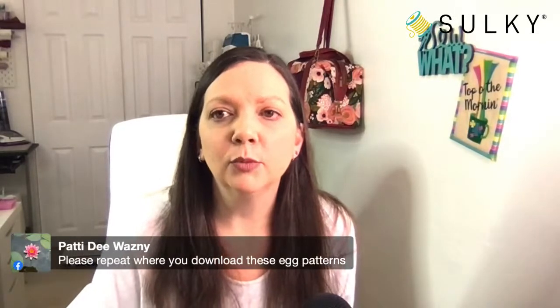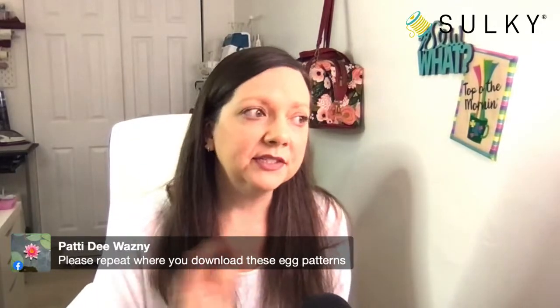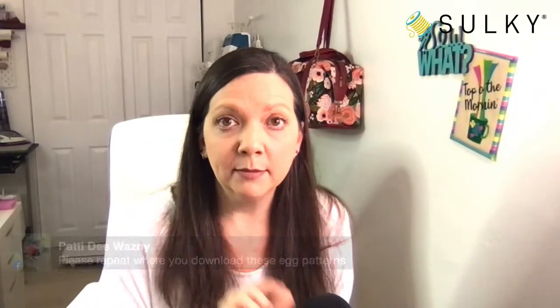Please repeat where you download the egg patterns. At the Sulky blog — you can type in blog.sulky.com and then search 'Easter eggs' and it will come right up. You'll see the Zentangle Easter eggs and there's a PDF you can print right onto your sticky Fabri-Solvy sheets and transfer to your fabric.